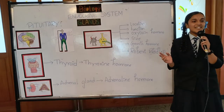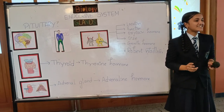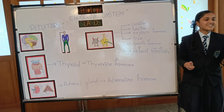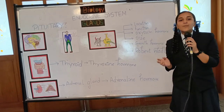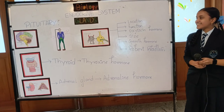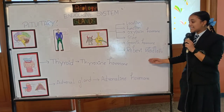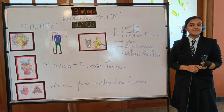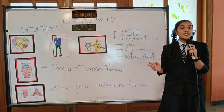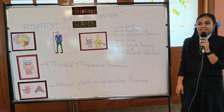Did you all enjoy the session? Can I ask you all some questions? Which is called the master gland and the big boss? What are the hormones released by the pituitary gland? It is oxytocin. Why is the thyroxin hormone important? Because the deficiency of the thyroxin hormone causes an inflammation near your throat. Thank you.